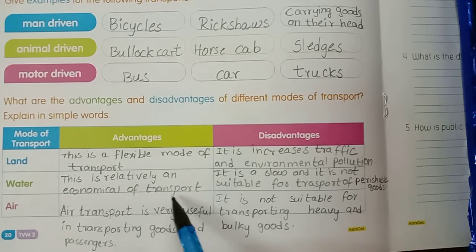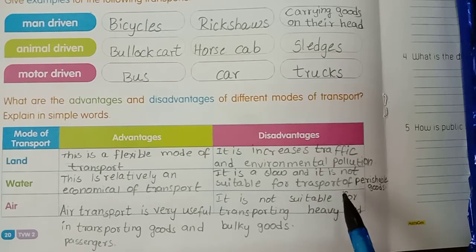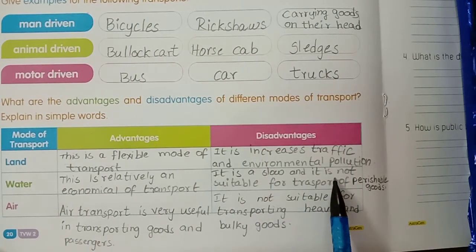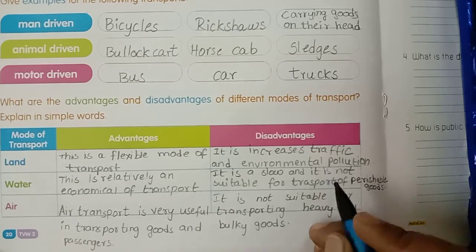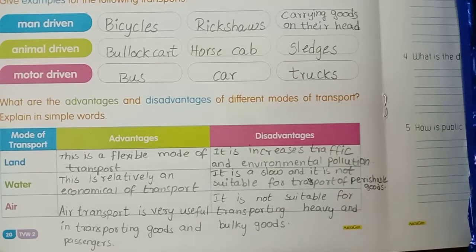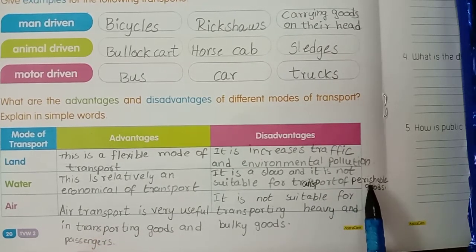Water transport advantage: relatively economical mode of transport. Disadvantage: it is slow and it is not suitable for transport of perishable goods.